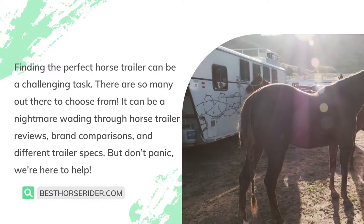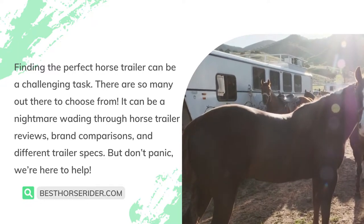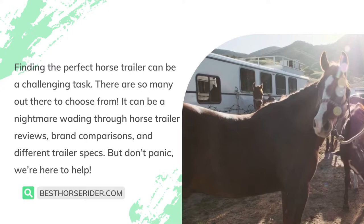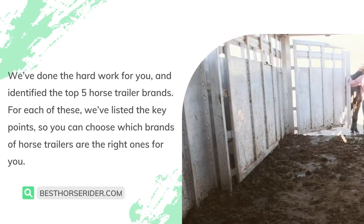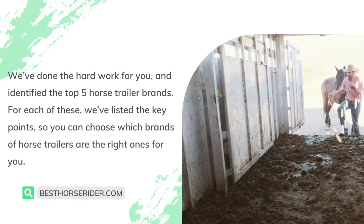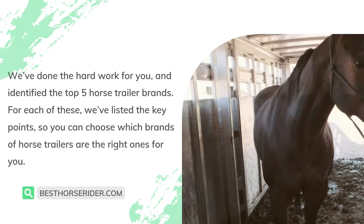Finding the perfect horse trailer can be a challenging task. There are so many out there to choose from. It can be a nightmare wading through horse trailer reviews, brand comparisons, and different trailer specs. But don't panic, we're here to help. We've done the hard work for you, and identified the top 5 horse trailer brands. For each of these, we've listed the key points, so you can choose which brands of horse trailers are the right ones for you.